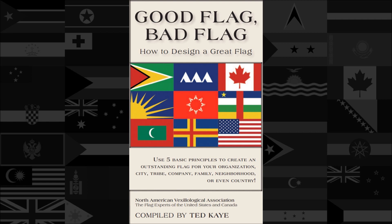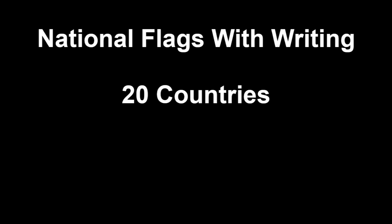Writing also makes manufacturing the flag more complicated and expensive. Despite this, 20 countries decided it was a good idea to use writing on their flags. With 193 sovereign nations in the world, it means that just over 10% of country flags have writing.